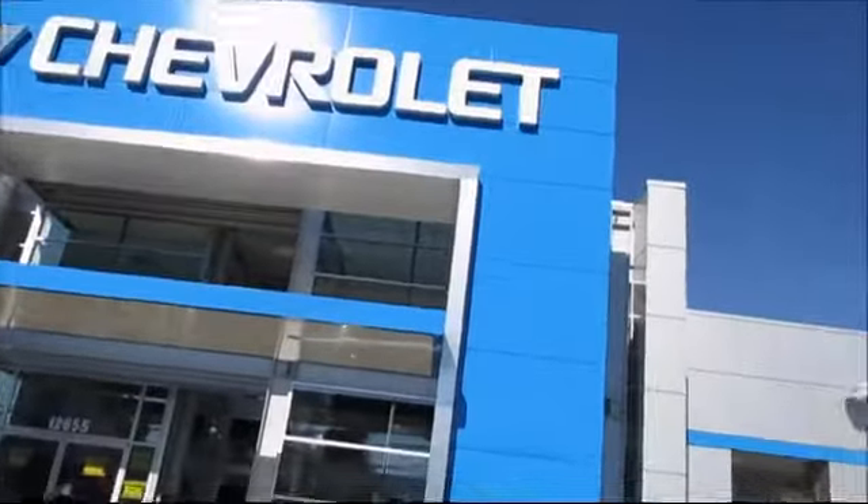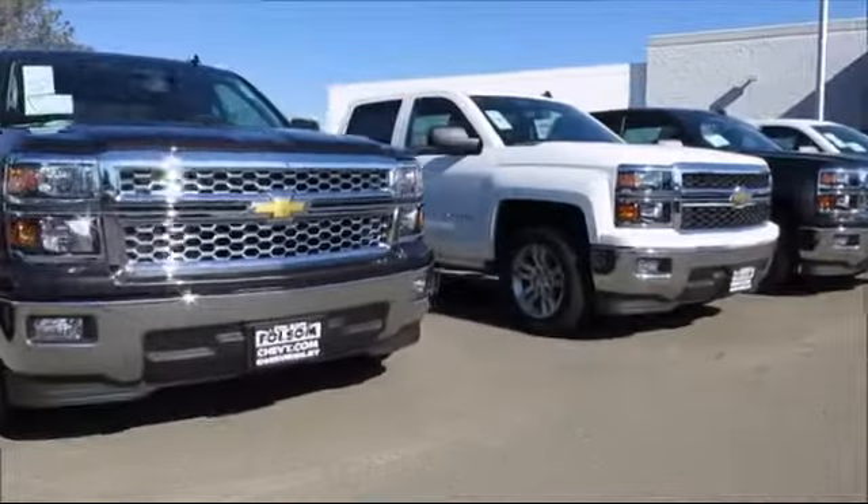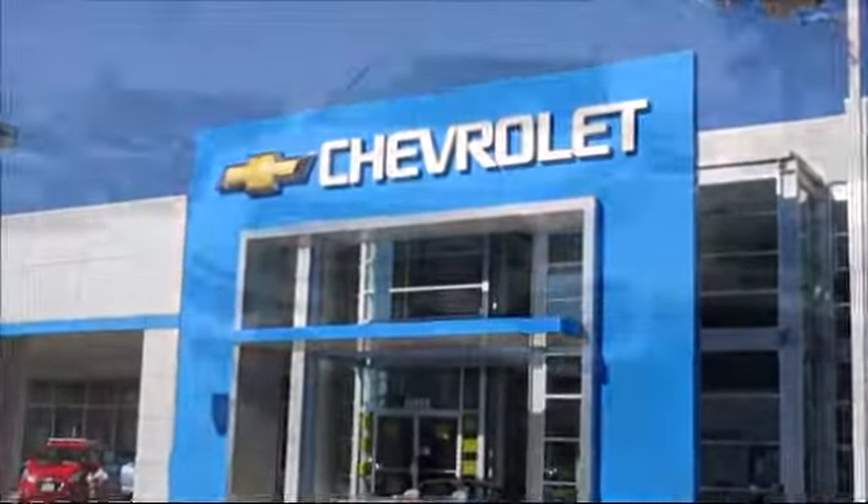When it comes to pre-owned cars, trucks and SUVs, the best place to buy is here at Folsom Chevrolet.